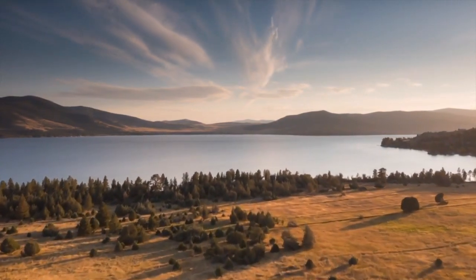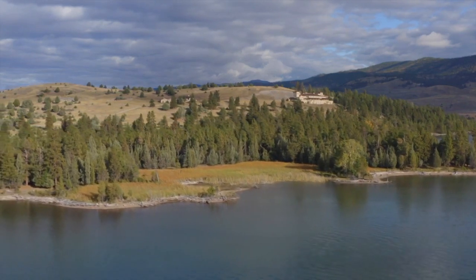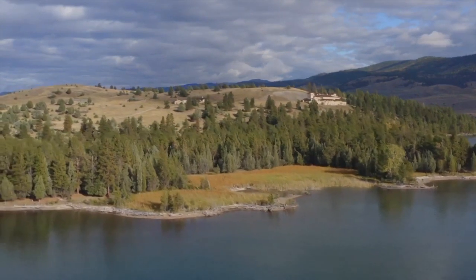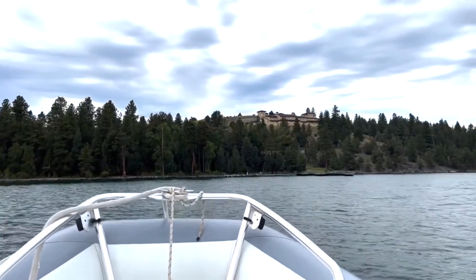This is definitely the largest private island on Flathead Lake. A quick boat ride near Dayton takes you there. There's plenty of options — a helicopter could work just fine.